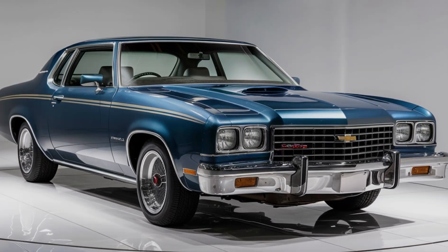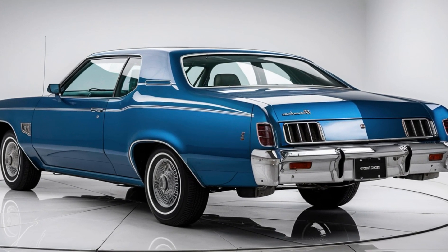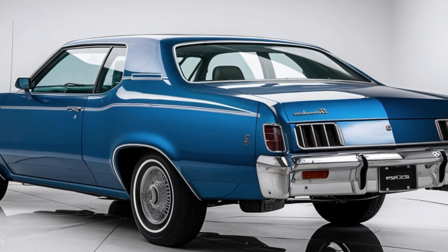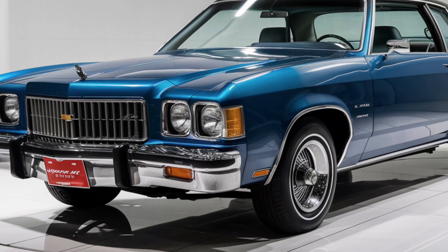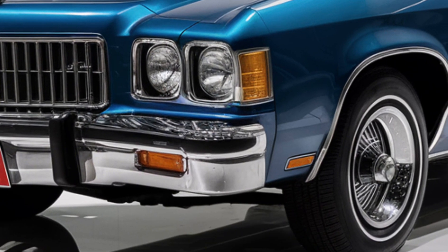In terms of driving dynamics, the 2025 Impala offers a refined and comfortable ride. The suspension system is tuned to absorb road imperfections, providing a smooth and composed driving experience. The steering is precise and responsive, making it easy to maneuver in various driving conditions.